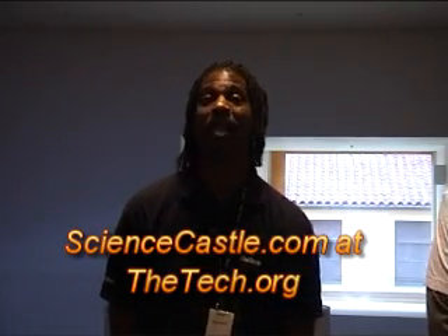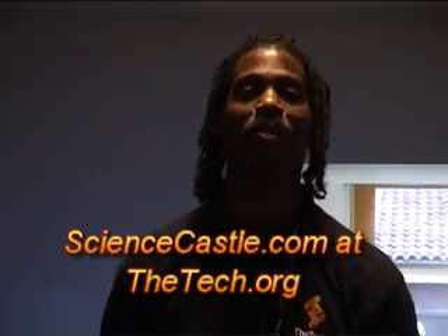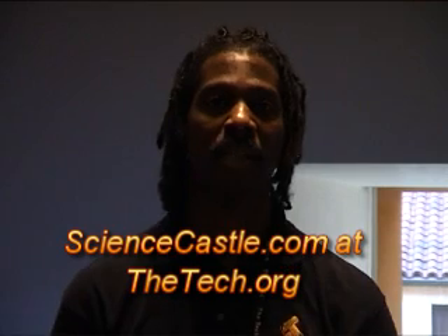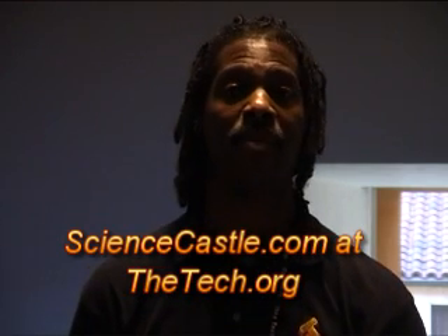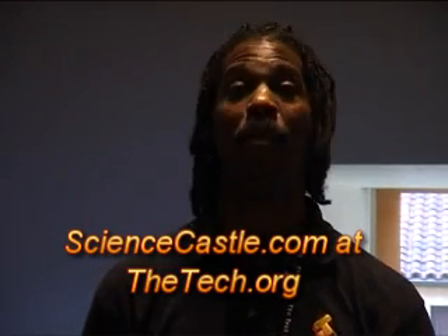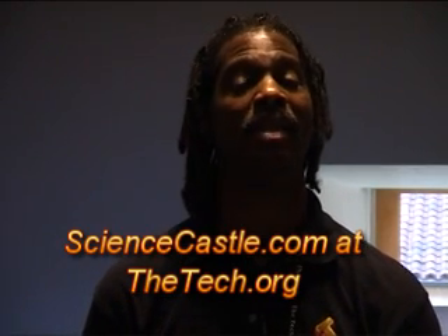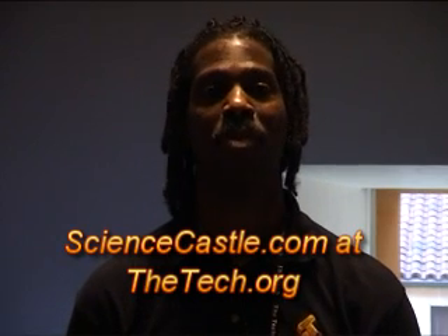I wanted to tell you finally about Leonardo, which is our blockbuster exhibit. It's called Leonardo: 500 Years into the Future, and it is the most comprehensive, largest exhibition of Leonardo and his contemporaries' works ever amassed, and it's happening right here in San Jose — the only U.S. stop. So come on down and see us. For more information, see us at thetech.org, T-H-E-T-E-C-H dot org.